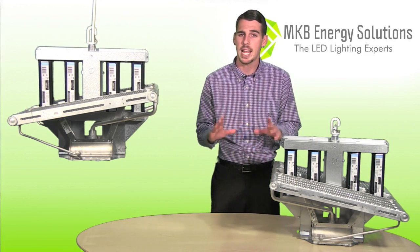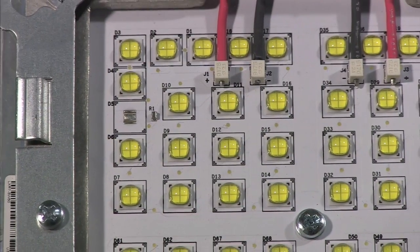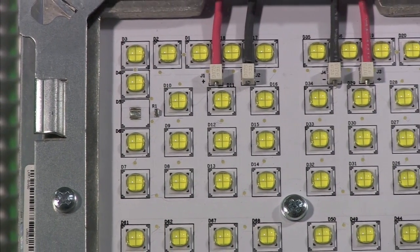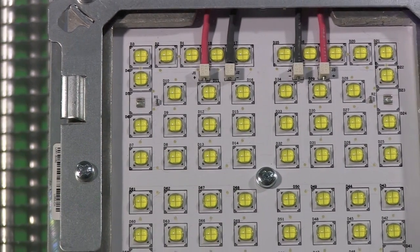586 watts to replace any 1000 watt HID. 68 high output diodes at 8.6 watts per diode means the High Optics has the highest intensity output on the market.